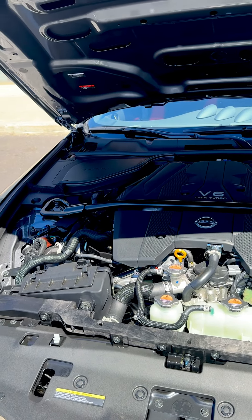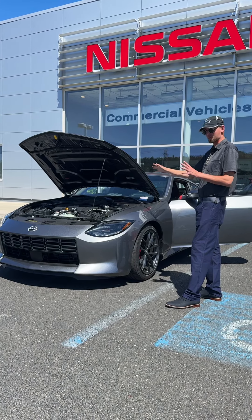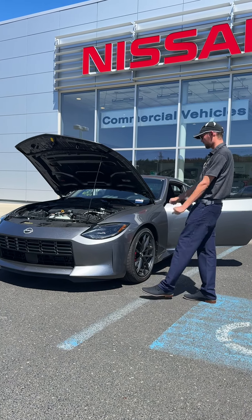It's going to be tied to a nine-speed automatic as well. The cool thing about the Z is they do have a manual option, but I prefer the automatic just because you can shift fast on an automatic.